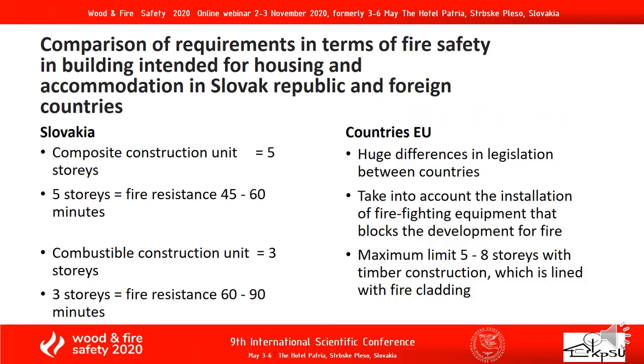Comparison of requirements in terms of fire safety in buildings intended for housing and accommodation in the Slovak Republic and foreign countries. The composite construction unit applies to 5 storeys, with a fire resistance of 40 to 60 minutes. The combustible construction unit applies to 3 storeys, with a fire resistance of 60 to 90 minutes. In other European countries there are large differences in legislation between countries. They take into account the installation of firefighting equipment that limits fire development. The maximum limit is 5 to 8 storeys with timber construction lined with fire cladding.